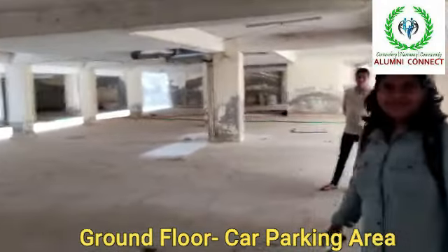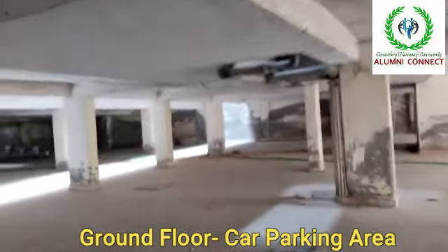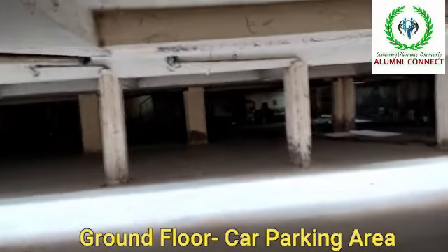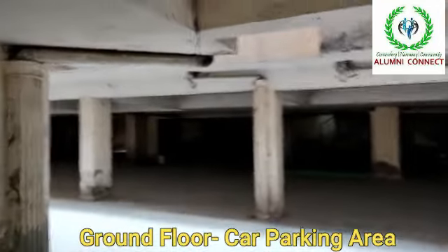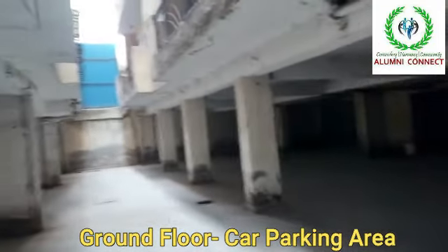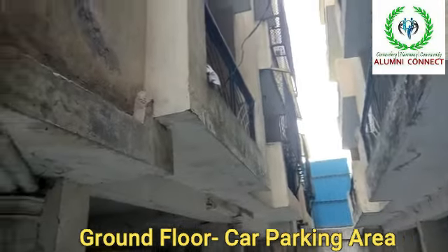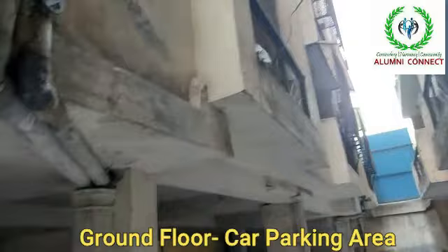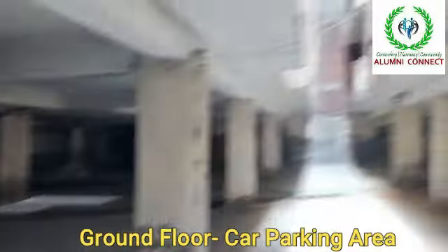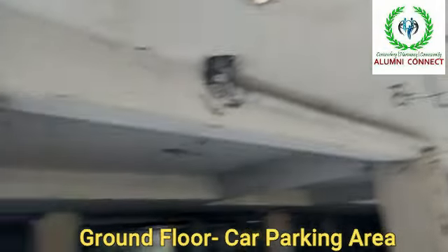On top of every floor, there are four floors. From the parking area — the ground floor is completely car parking, all around. On this side, we have 2 BHK and 3 BHK. Left side is the 3 BHK, right side is the 2 BHK. Total 65 flats.